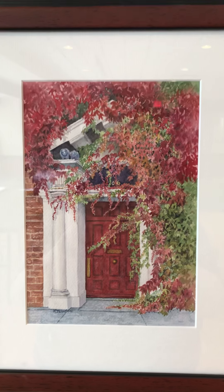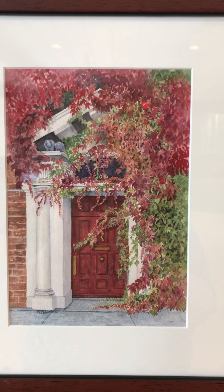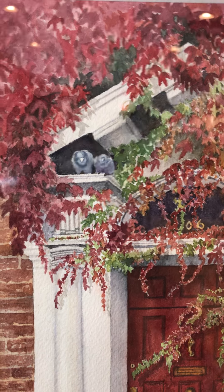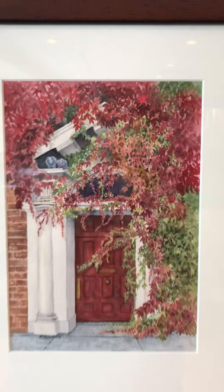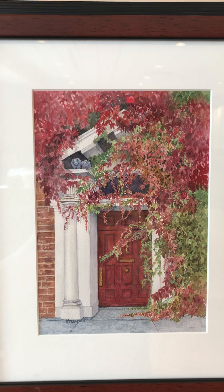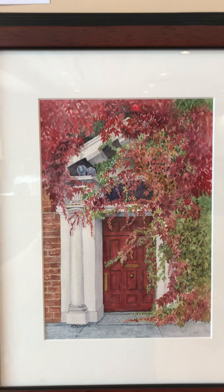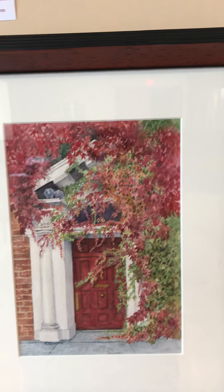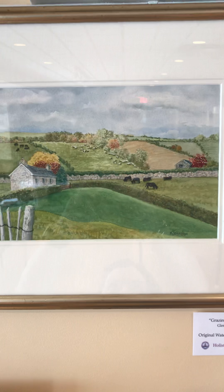And then here we have many people's favorite — you see those pigeons in there. This is called Ivy Hideaway, and it is available for $285; it's got a lot of interest. If this is something that appeals to you and you're not able to make it, please shoot me a message or a text at Kristi at holistichealingandart.com — holistic with an H.